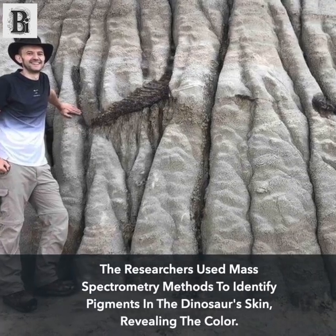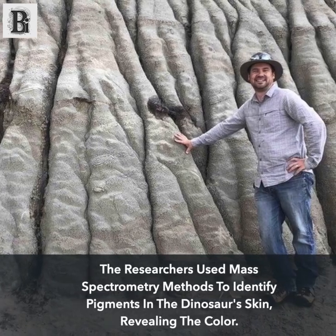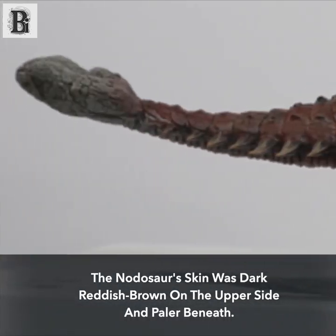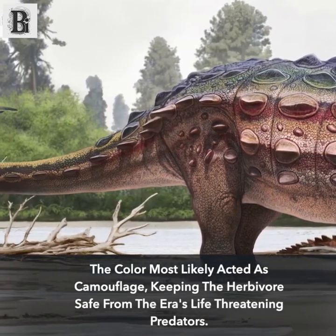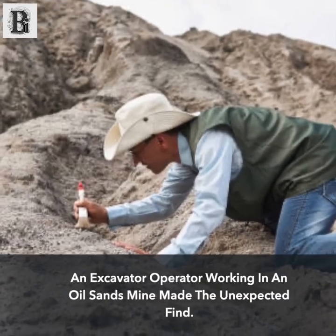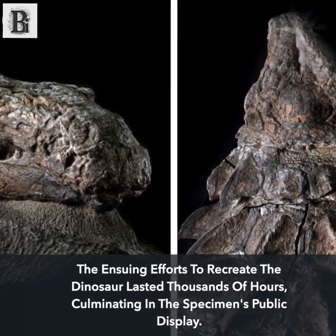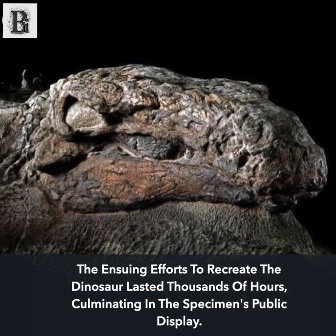Researchers used mass spectrometry methods to identify pigments in the dinosaur's skin, revealing its color. The nodosaur's skin was dark reddish-brown on the upper side and paler beneath. This coloring most likely acted as camouflage, keeping the herbivore safe from era life-threatening predators. An excavator operator working in an oil sands mine made the unexpected find, and the ensuing efforts to reconstruct the dinosaur lasted thousands of hours, culminating in the specimen's public display.